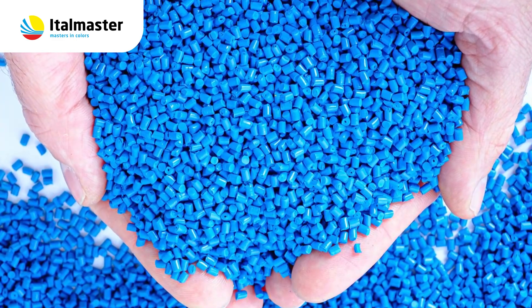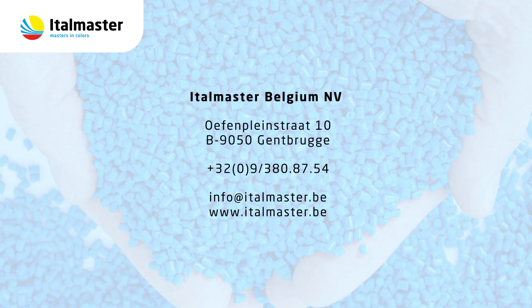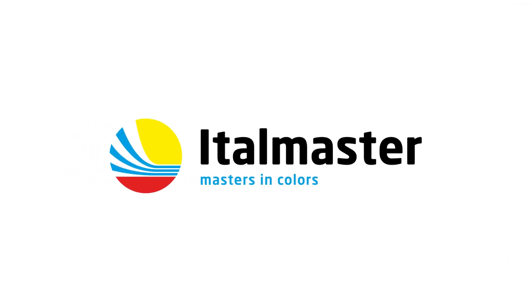If you have any more questions, please feel free to contact us. We are very happy to help you out with all your masterbatch projects.